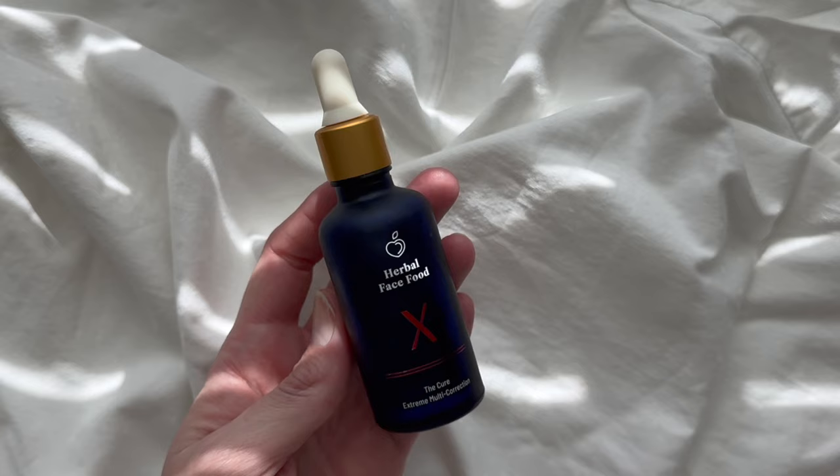A more affordable option for hyperpigmentation is the niacinamide from The Ordinary, which is really lovely. Last but not least, I like to add a vitamin C in the morning — this one from Herbal Face Food is a lesser-known product but it is so full of vitamin C, my skin really loves it. I like to mix my serums up depending on the day so I get a good selection throughout the week.